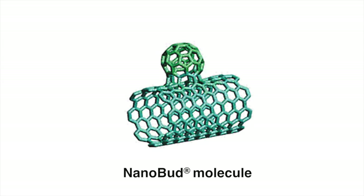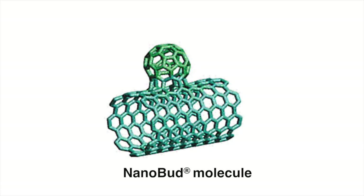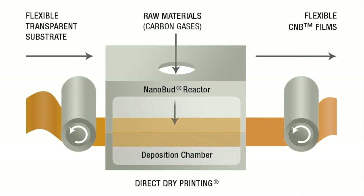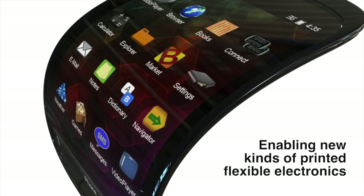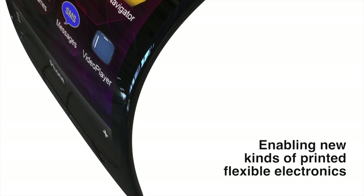Our film is based on a new type of carbon nanomaterial called carbon nanobud, or CNB for short, and a new roll-to-roll manufacturing process called direct dry printing. With these patented technologies we have the potential to revolutionize industries by enabling new kinds of printed flexible electronics, while at the same time reducing production costs and environmental impact.